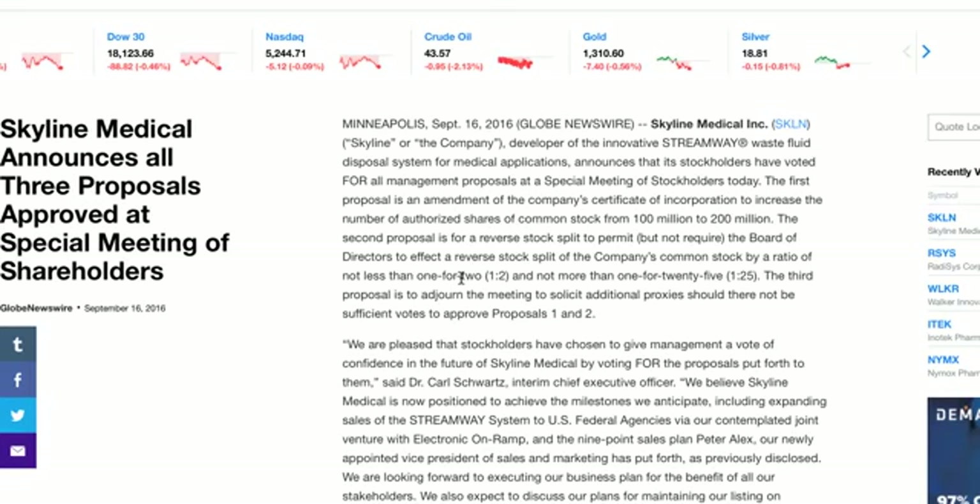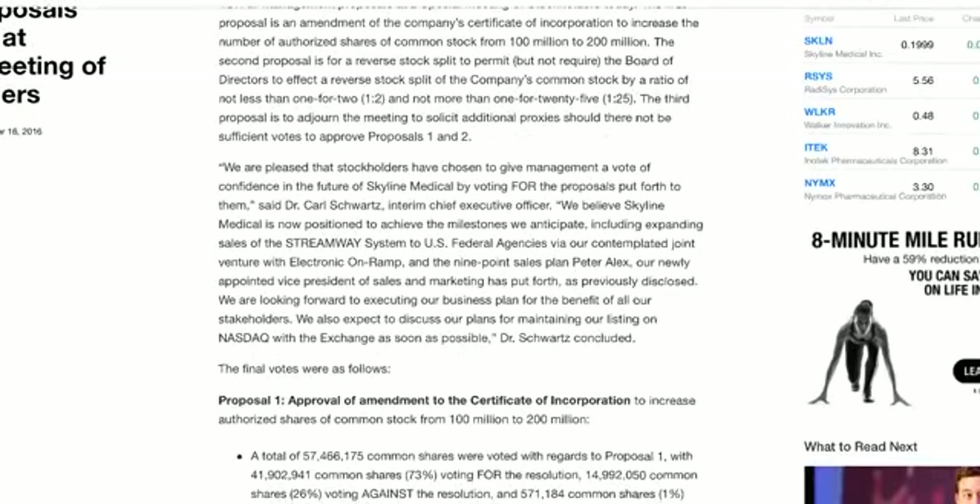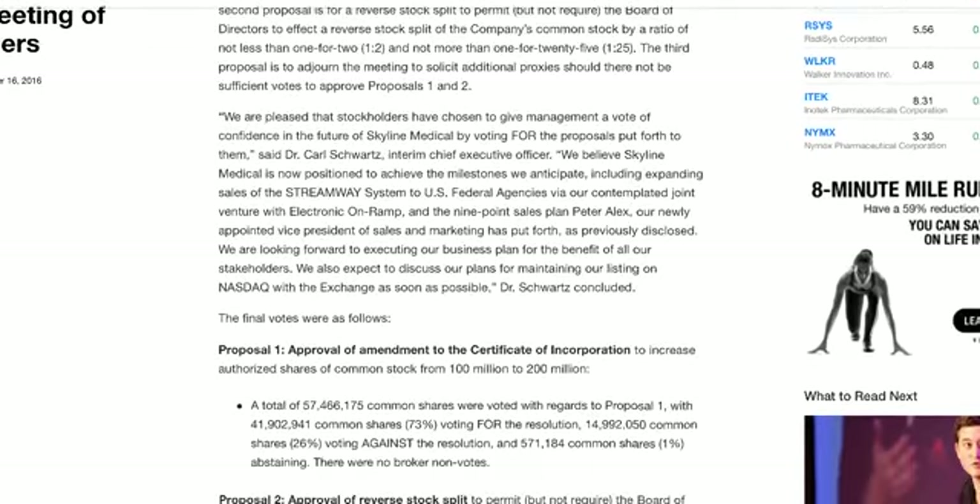This was the news this morning on SKLN. They have this waste fluid disposal system — who knows, who cares if it's going to work? But they had three proposals approved at a special meeting. What really gets me interested is they're going to do a reverse split. I'm going to tell you like it is — this is not a good long-term company. But I'm not investing in this for the long term. I'm buying this for a day-two spike.